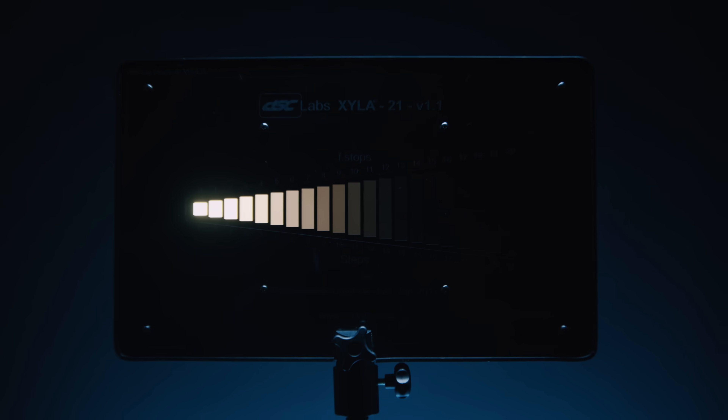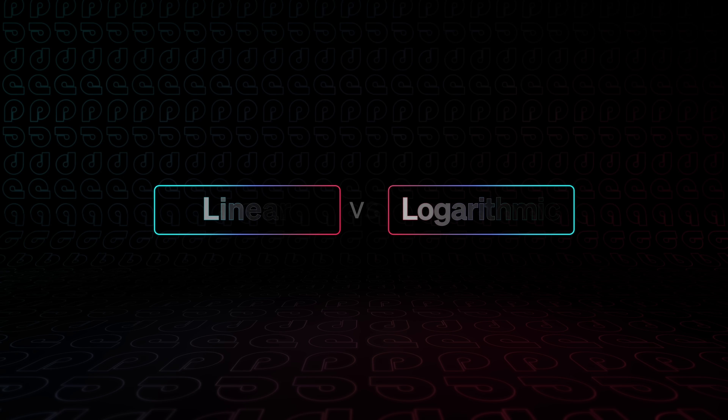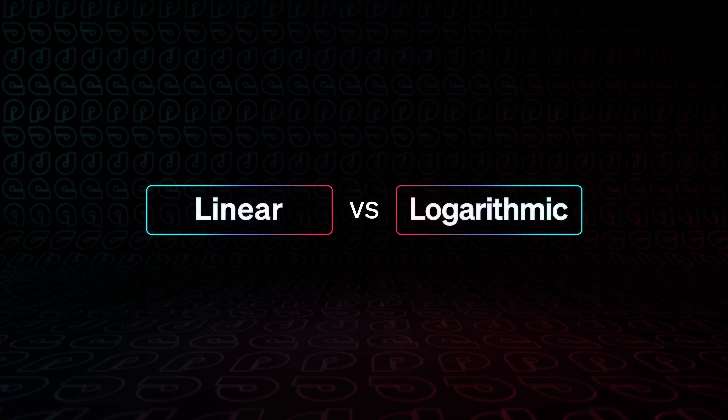But if I had to boil it down to one reason that iPhone 15 is performing so well, it's dynamic range. So what is that, and how do we measure it? We need to go back to that xylophone-looking thing from the beginning. This is a Xyla chart made by DSC Labs — the gold standard in calibration and testing video equipment. A Xyla chart is an easy way to evaluate how many stops of dynamic range a camera can capture. First, we have to understand how to measure light. The perception of light is not linear — rather, it's logarithmic.